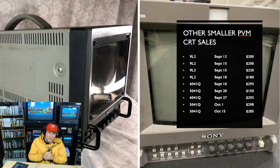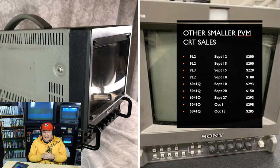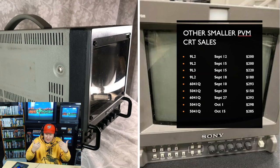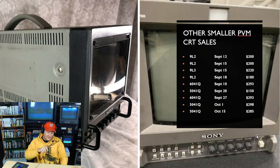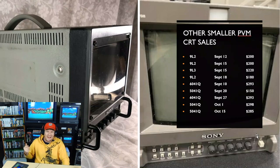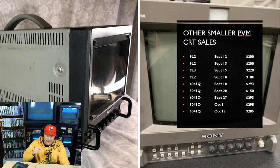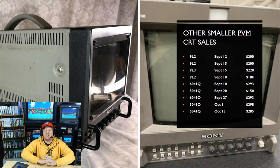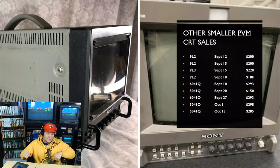Other smaller monitors sold in this period include the 9L2 and 9L3 — slightly newer and redesigned compared to the 804 series, with a molded plastic knob instead of loop pull hooks. They require a 129X card for RGB and sold for about $200 each — four total. The 5-inch monitors have also been selling like crazy, averaging about $290 each. I'd put the working price for one delivered right now at $300.